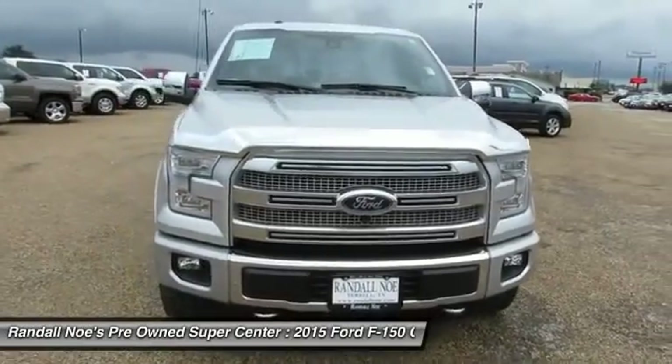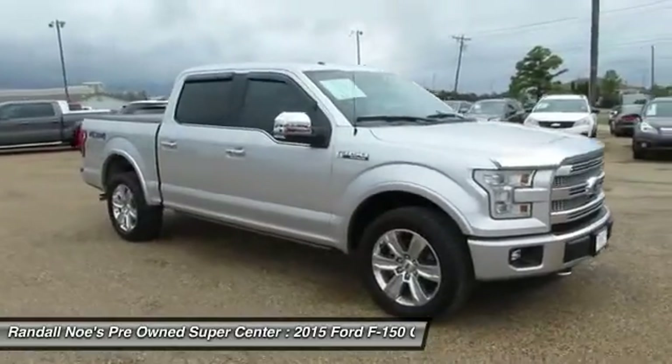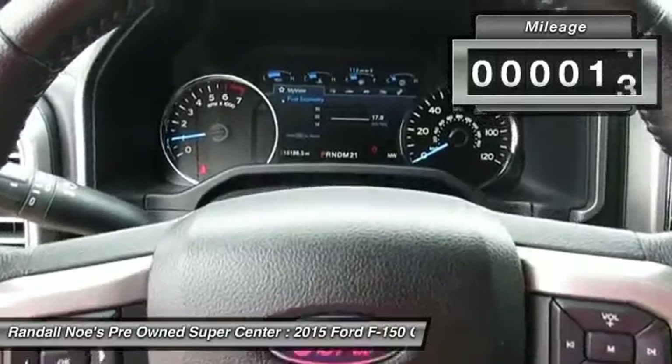The 2015 F-150. A Ford F-150 knows how to handle any situation. It's built to follow orders. No whining. This vehicle has less than 20,000 miles.